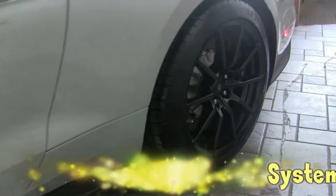This vehicle also has the Brembo brake package, which features cross-drilled two-piece rotors.